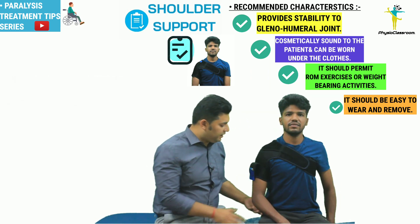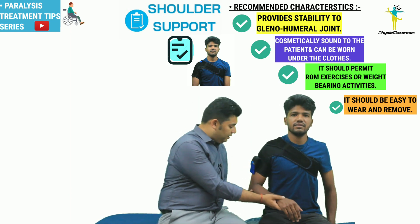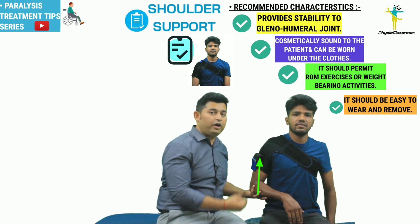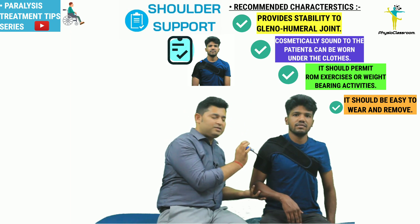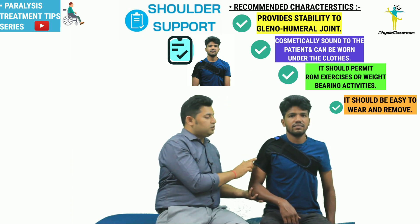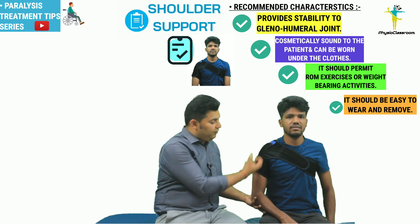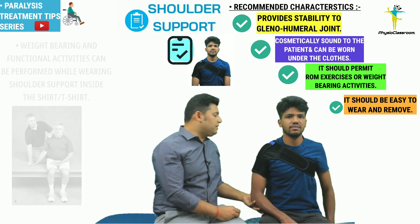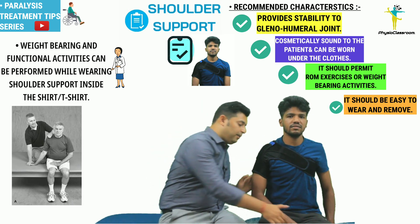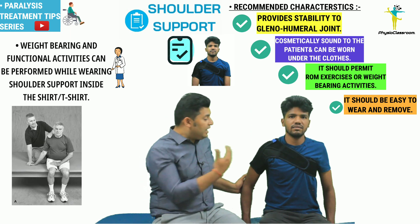The therapist holds the patient's hemiplegic arm, supports under the elbow, and pushes the elbow in the superior direction so as to approximate the humeral head towards the glenoid fossa. Then the therapist grabs the final strap, pulls it in the superior direction, and anchors it above the shoulder joint. This is the main strap of the shoulder support that counteracts the inferior pull of gravity. A key advantage is that it can be worn under a t-shirt or shirt, and the patient can perform range of motion exercises, weight bearing exercises, and other functional activities while the support is worn.